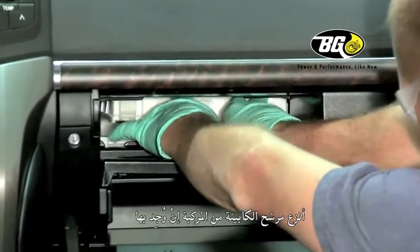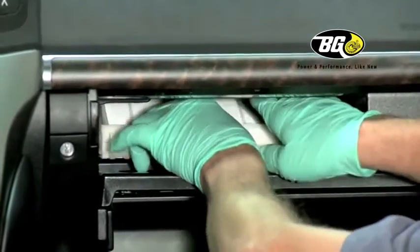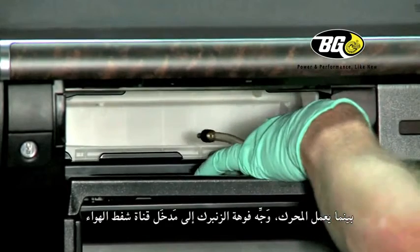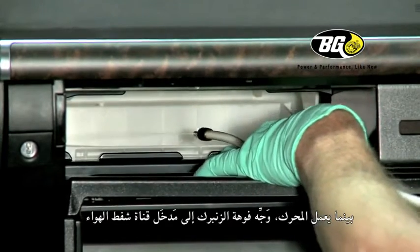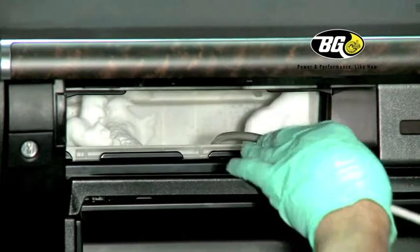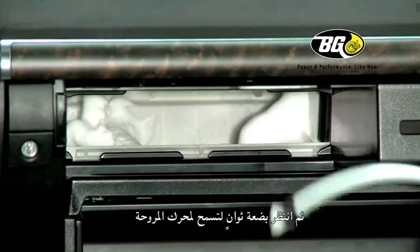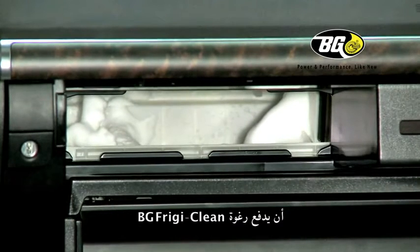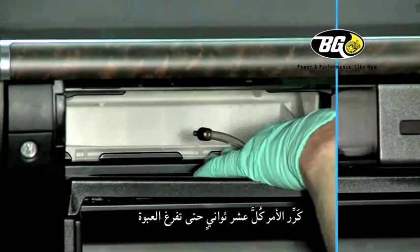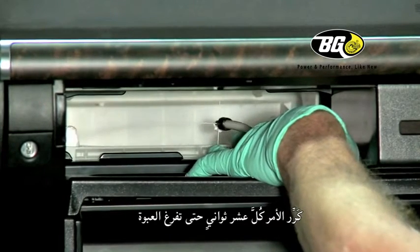Remove the cabin filter from the vehicle if equipped. With the engine still running, point the spray nozzle into the inlet of the air suction duct and spray the cleaner into the vent for 10 seconds. Then wait a few seconds to allow the fan motors to blow the BG Frigiclean foam inside the evaporator case. Repeat every 10 seconds until the can is empty.